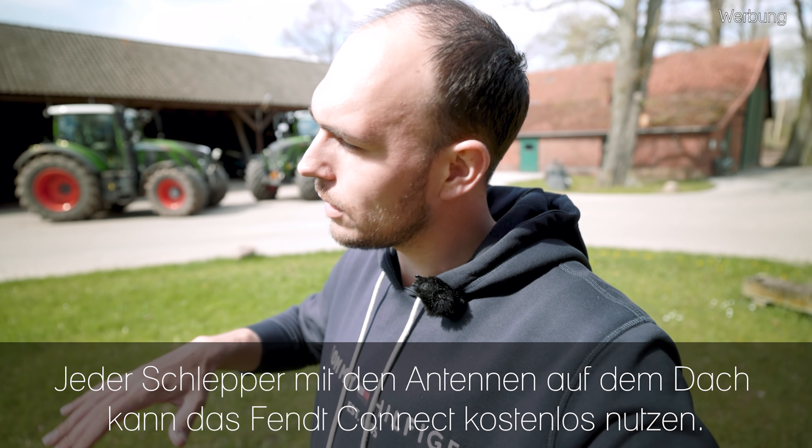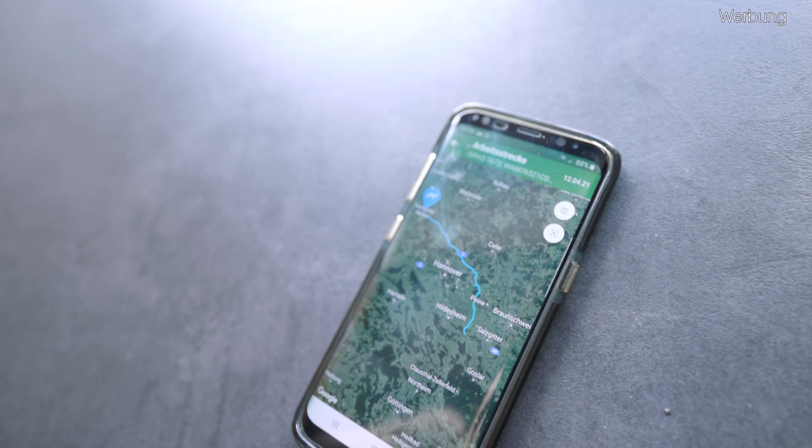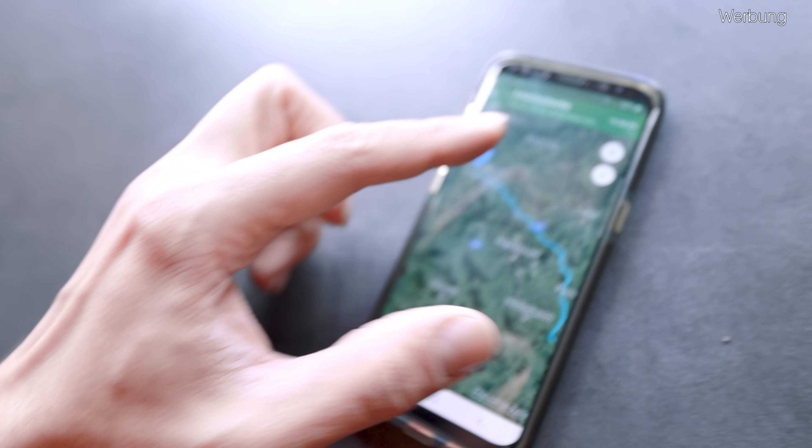Ich bin also in der Lage, zum einen ein WLAN-Netzwerk um den Träger aufzubauen und mich mit einem Smart-Device dort einzuwählen und verschiedene Parameter anzeigen zu lassen bzw. die Anzeigefläche zu erweitern. Oder ich kann auch von außerhalb mit dem Computer oder mit dem Smart-Device auf den Schlepper zugreifen – in einer Kartenansicht anzeigen lassen, wo der Trecker gerade ist, wo er langgefahren ist, und entsprechend Betriebsstundenzähler und Fahrgeschwindigkeit einsehen.